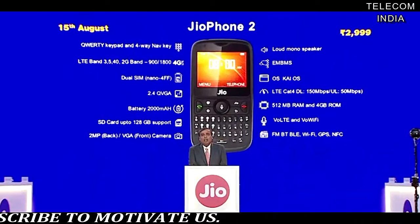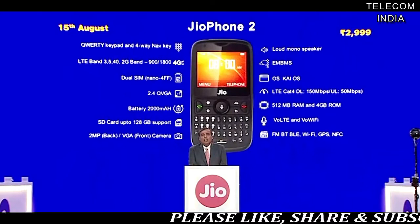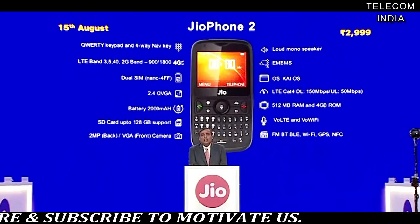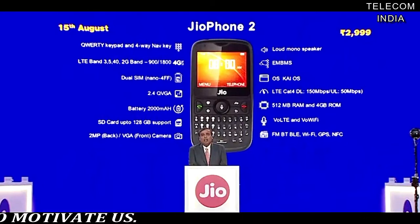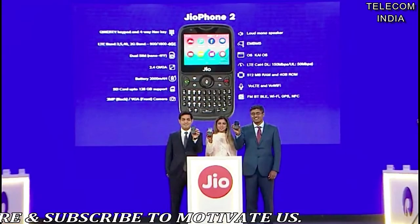The Geophone 2 is a dual SIM handset with the first SIM card having support for 4G on LTE bands 3, 5, and 40, and the secondary SIM card having support for 2G on 900–1800 bands. This feature phone comes with an LTE Cat 4 modem with a promise of 150 Mbps download speeds and up to 50 Mbps of upload speeds.